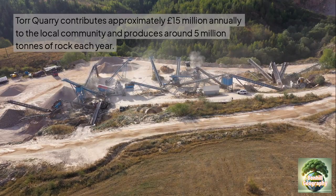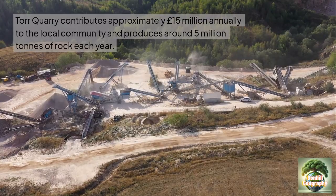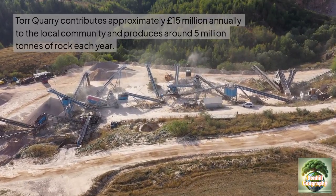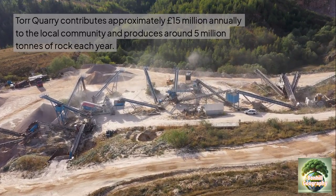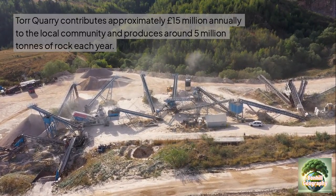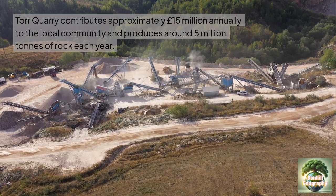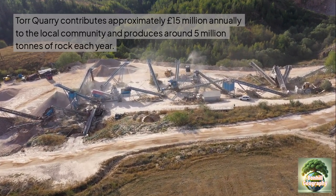Tor Quarry contributes approximately £15 million annually to the local community, helping to boost the multiplier effect, and produces around five million tonnes of rock each year which are sent all over the UK — much of it for building material but also for road surfaces, due to its high polished stone value content.